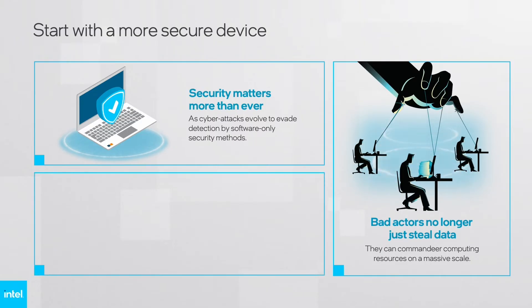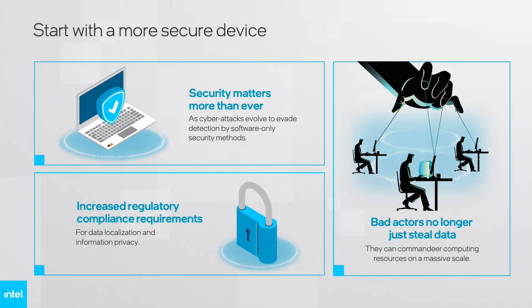IT and information security professionals also face increasing regulatory compliance requirements for data localization and information privacy. Many types of attacks target operating systems, or OSs, browsers, applications, firmware, and BIOS, in addition to system memory.